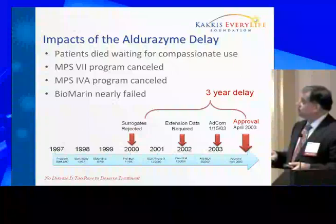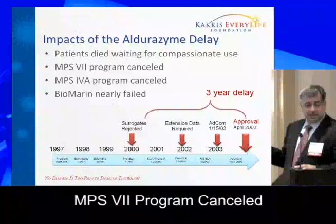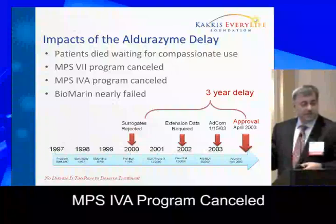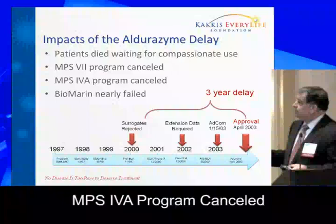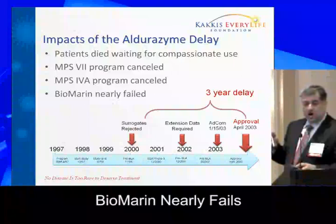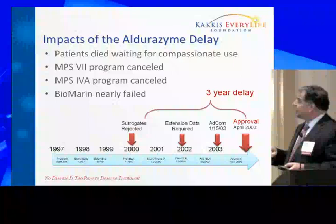The MPS-7 program, which I had gotten the company to consider as a kind of charitable venture, was eliminated because we couldn't predict we'd be able to get through on a single study as with MPS-1. The 4A program — another bone/cartilage-type MPS disease — fell off the radar and got canceled because we couldn't predict whether we could use a surrogate. The company nearly ran out of cash at least a couple of times. We did survive and eventually developed three approved products, but these are the real costs of getting hung up in this situation.